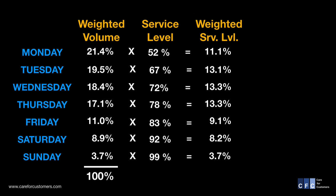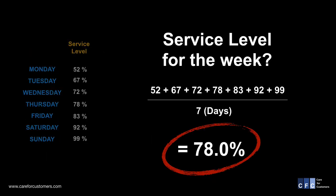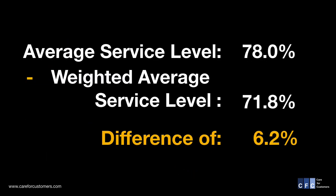Monday's weighted service level was 11.1%, Tuesday was 13.1%, and so on. All of the weighted service levels are then added together to give you the total weighted average service level for the week. When we add up all of those numbers, we get 71.8%. The team's original calculation of 78.0% was 6.2% higher. So in essence, they were going to report a service level that was actually better than it really was.